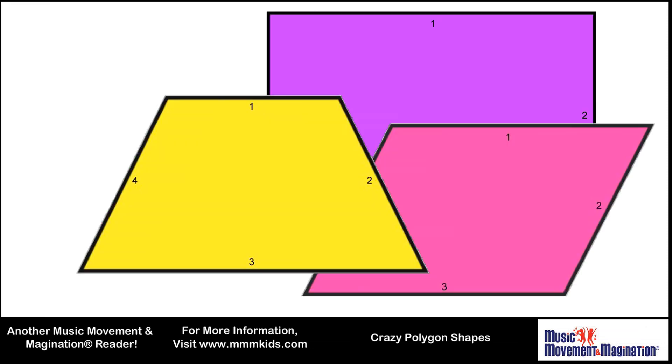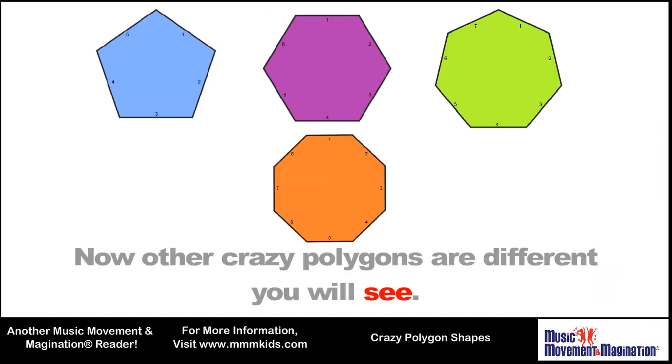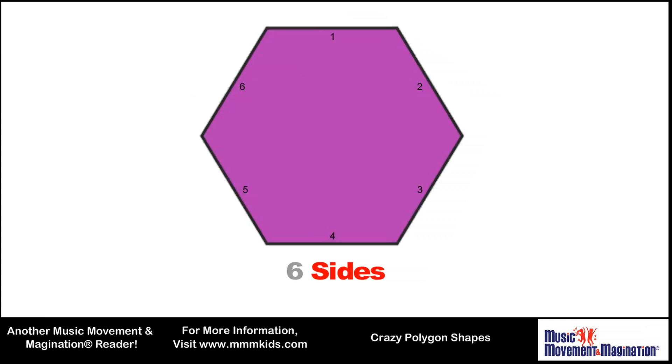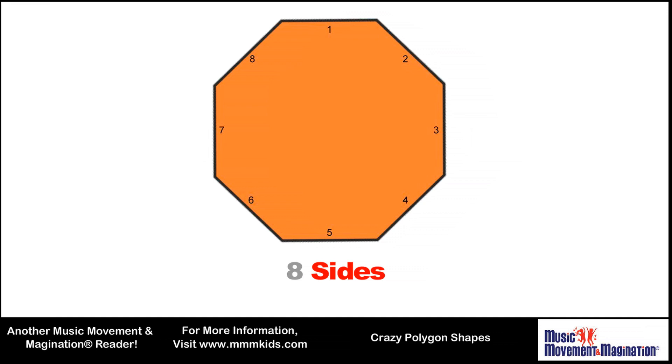Break it down now. Other crazy polygons are different, you will see — they can have all sorts of sides, so listen carefully. We've got five sides: pentagon. Six sides: hexagon. Seven sides: heptagon. Eight sides: octagon.